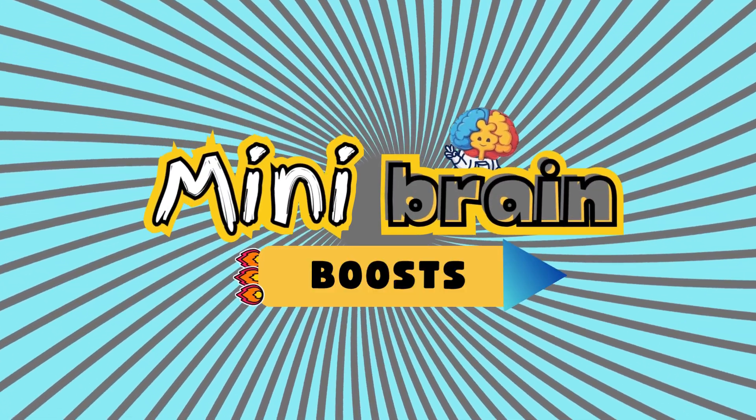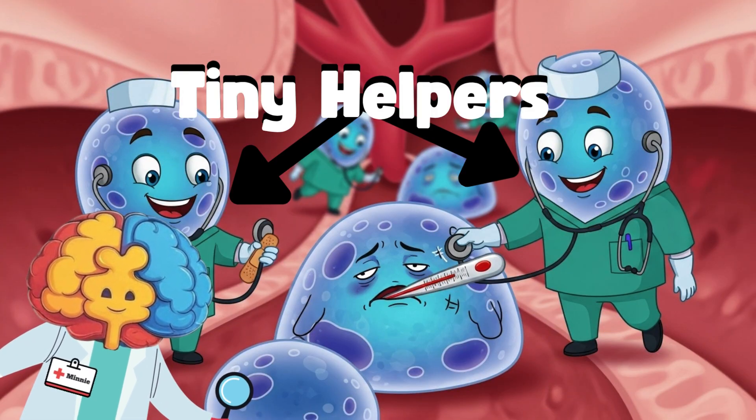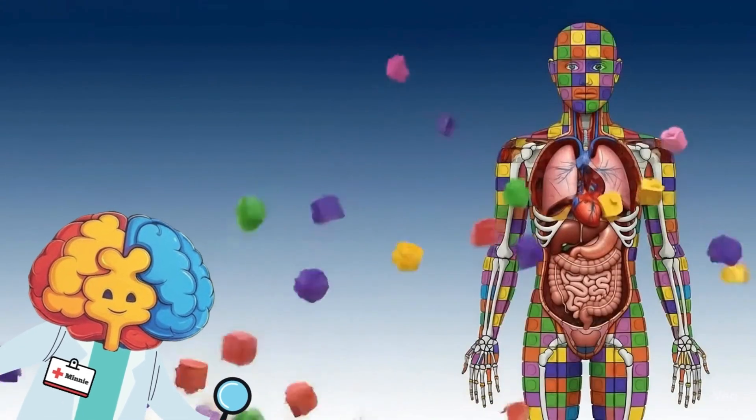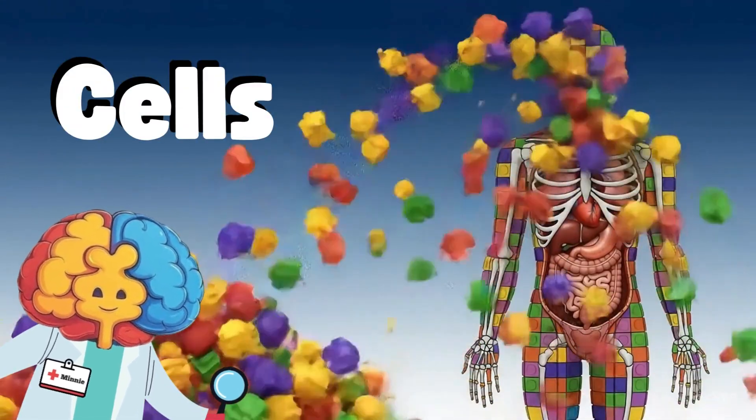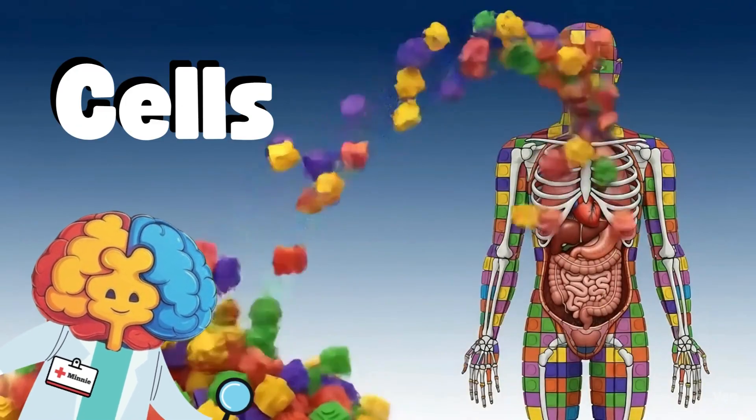Hello, mini brain boosters! Do you know about the tiny helpers in the body? They're like magic bricks building them up. They're called cells, and every single one of us is made of them. Now let's boost into this lesson on cells!